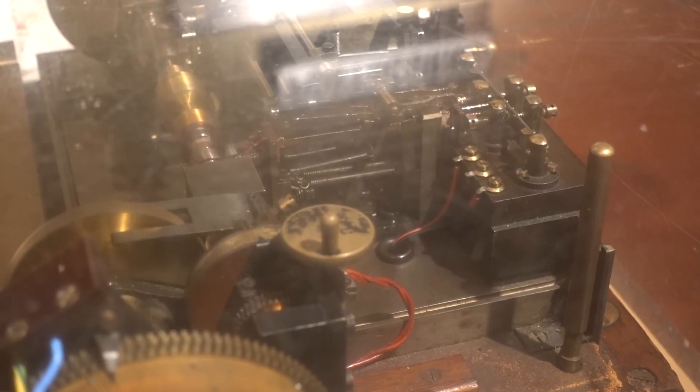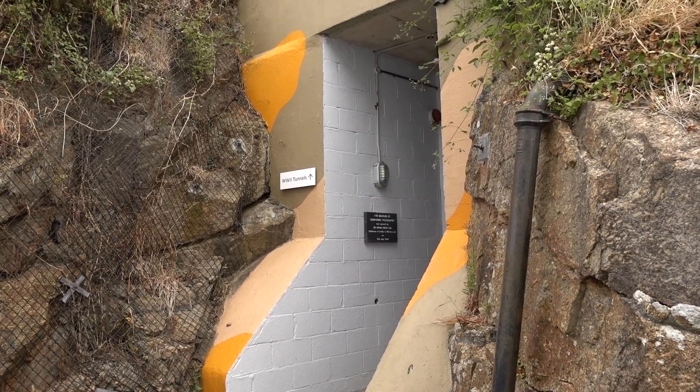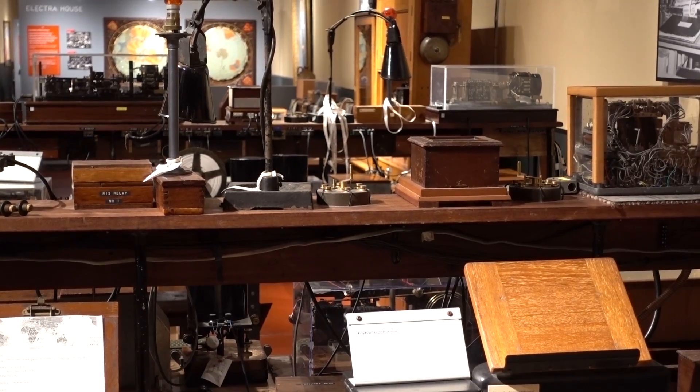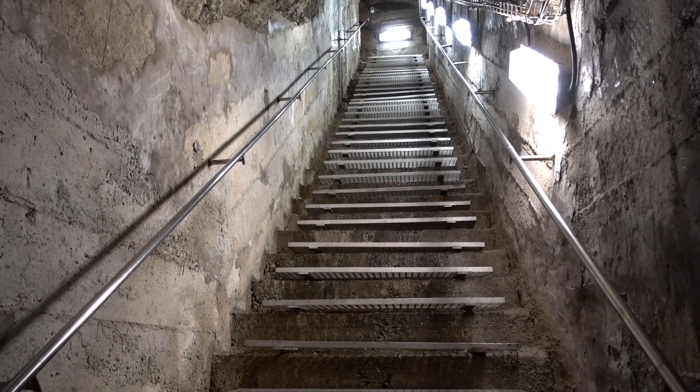We also have World War Two tunnels. Back in 1939, when war was declared, we had Britain's premier communications hub in a very prominent white building, standing out on top of a cliff in a sparsely populated area, which wasn't the smartest idea. So 15,000 tonnes of granite was blasted out from the cliff, and the whole thing was moved underground.